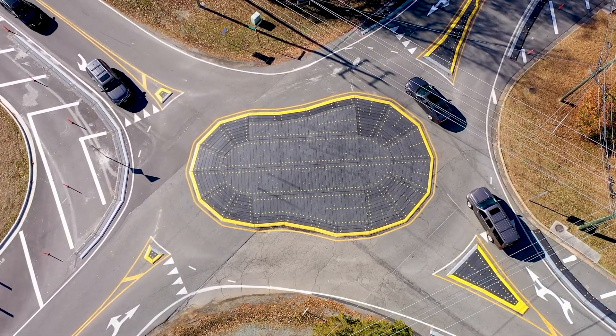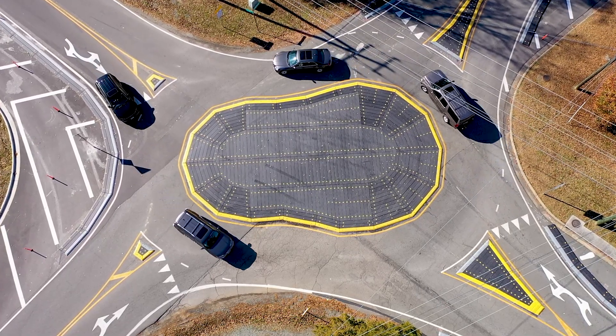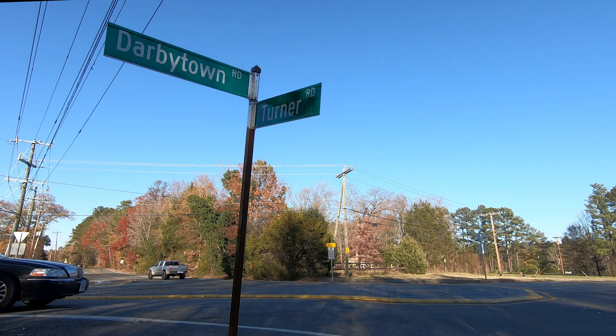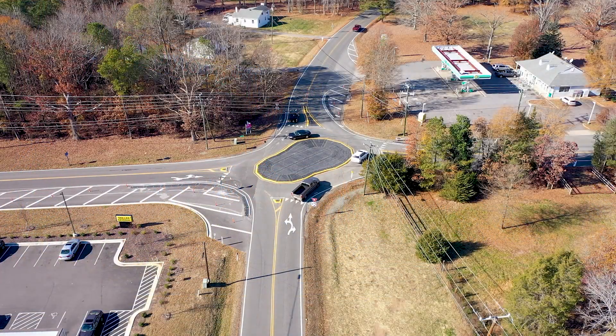At the intersection of Turner and Darbytown, it was an intersection experiencing safety challenges, and unfortunately this was an intersection where we had a fatality. We had a number of other serious accidents as well that resulted in injury, so we moved forward with a roundabout.